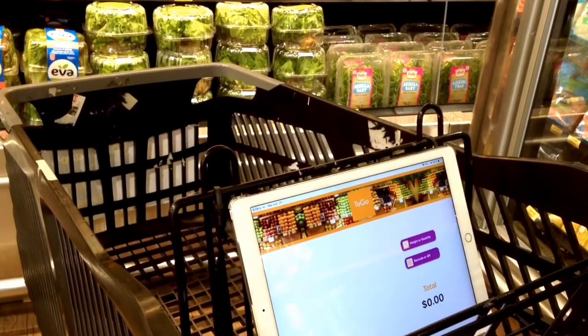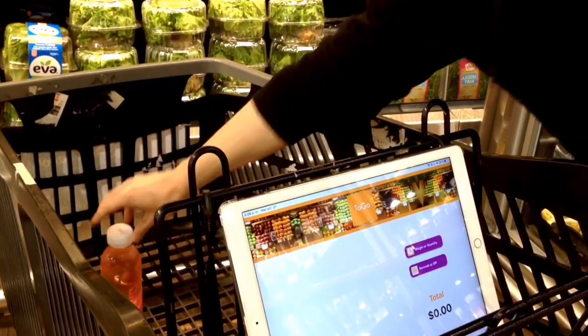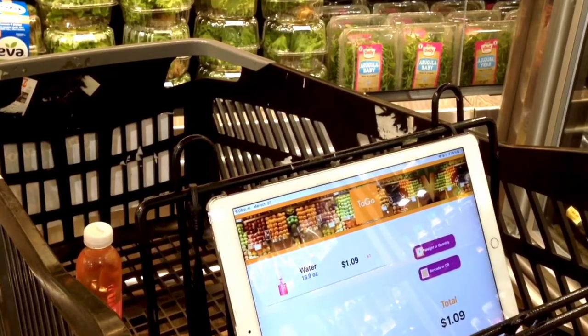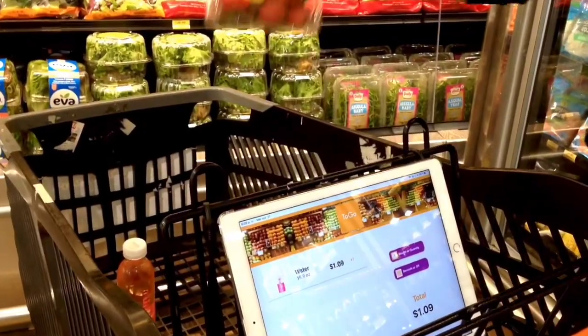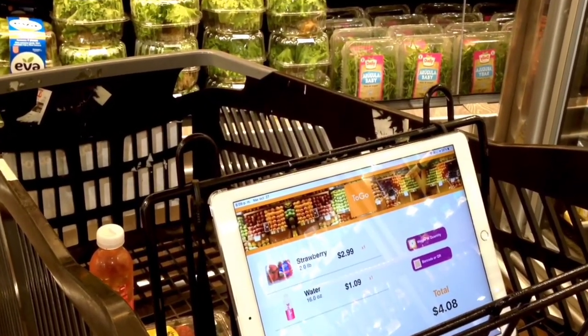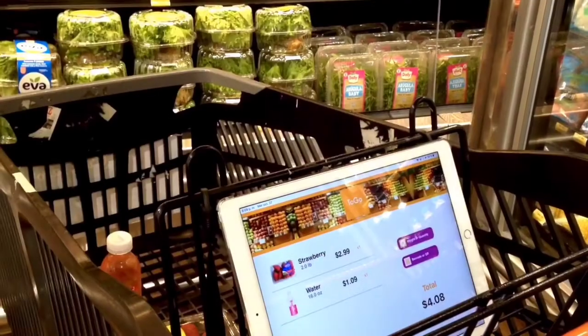Introducing to-go systems at the market. Just put your groceries in the cart — your list is automatically generated to pay faster. If you put an item in the cart, it's counted. If you remove it, it's removed from your list.